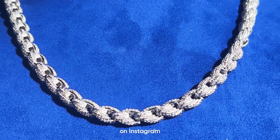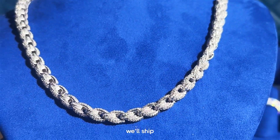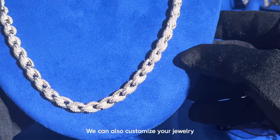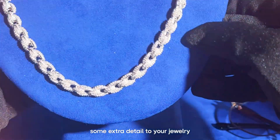If you want to purchase Moissanite diamond jewelry like this, just send us a DM on Instagram at icecartel or place an order directly at icecartel.com. We'll ship your order to you using FedEx and it will be delivered to you within four business days. We can also customize your jewelry any way you want, so make sure to contact us if you want us to add some extra detail to your jewelry.